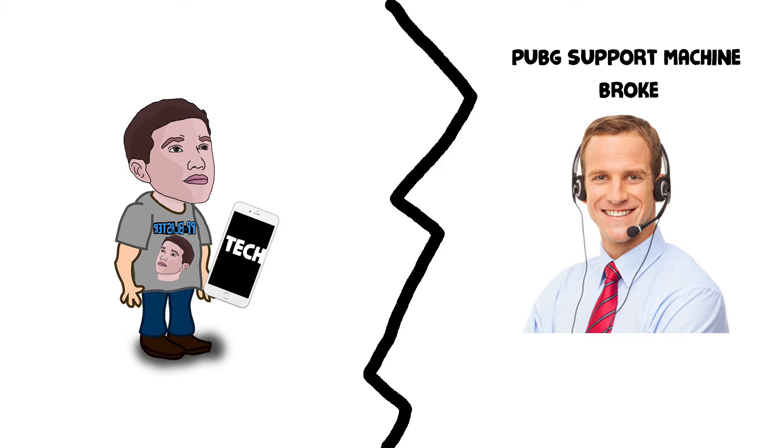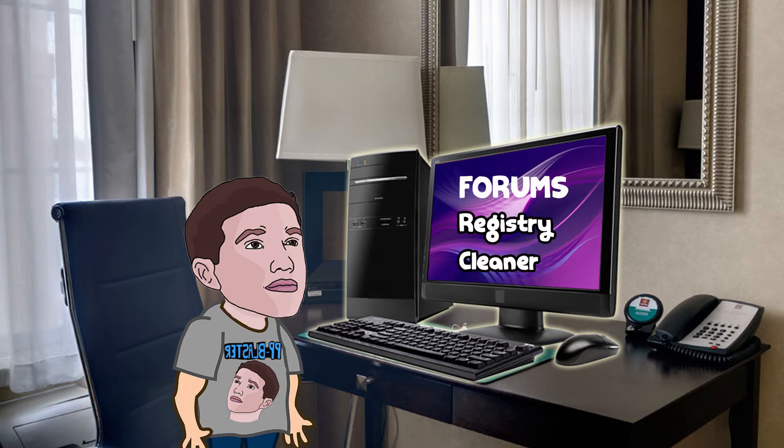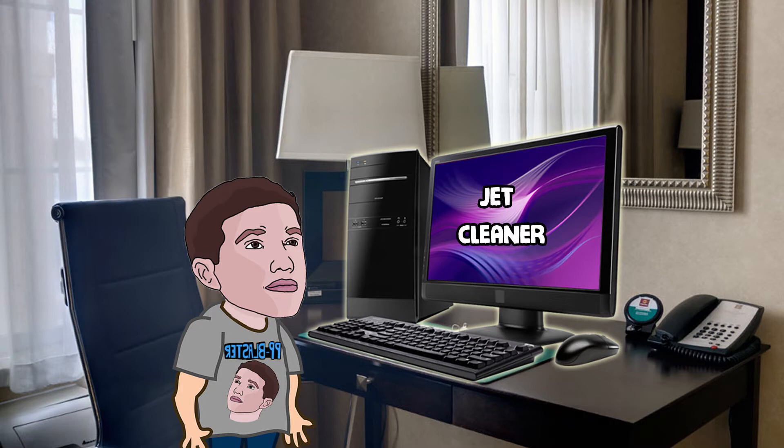I spent a couple days researching through forums, and then one day I found something that said to download a registry cleaner, after I had already tried every other possible fix. I thought this might be my saving grace, so I downloaded a registry cleaner — it was like Jet Cleaner or something. I would recommend that you never download any registry cleaners ever.